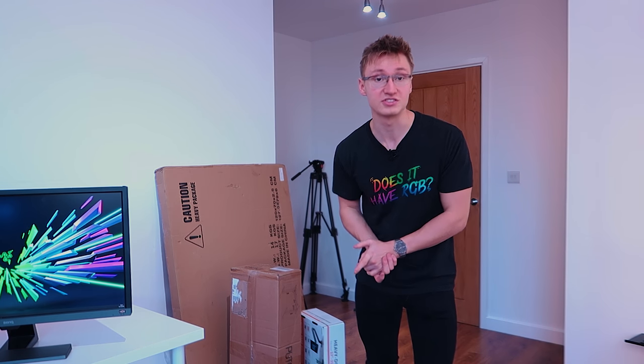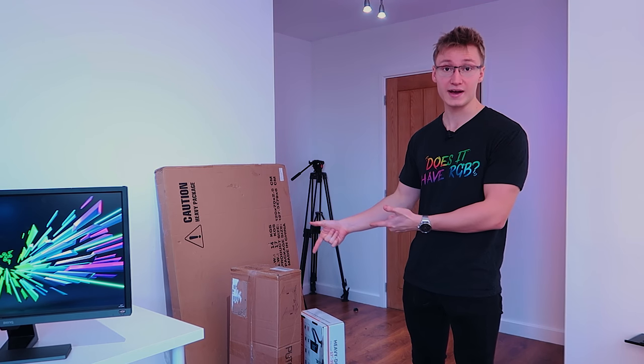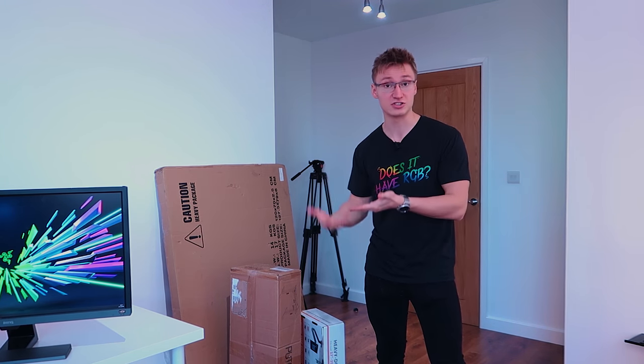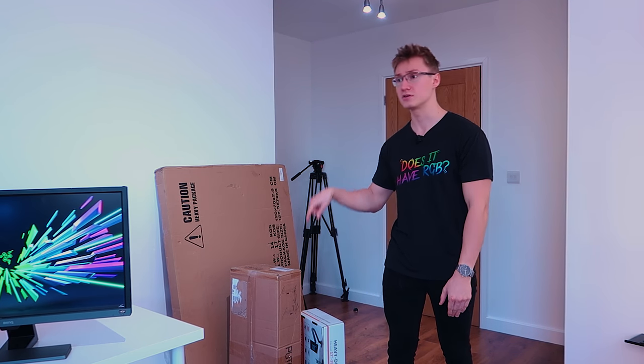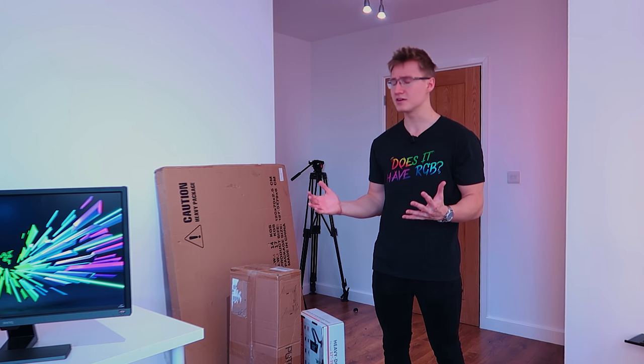But because it costs significantly more, you can expect a very, very sturdy desk that also has sit-stand technology built in. So it is a height-adjustable desk via this electronic control panel. You can set profiles and everything, make the desk go up, go down. It's gonna be a good time.